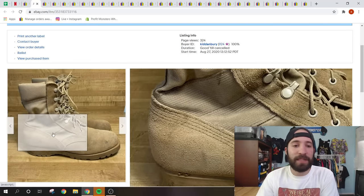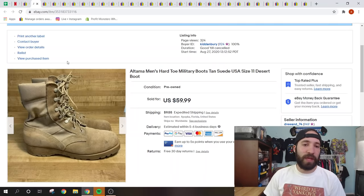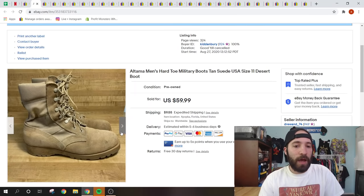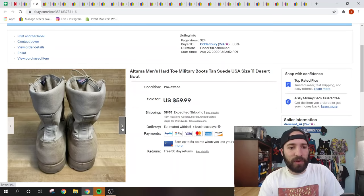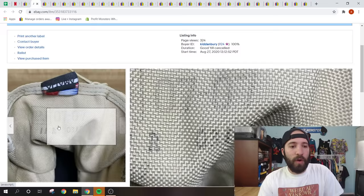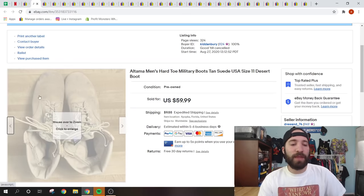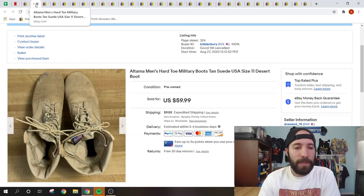Always be on the lookout for military boots. I normally pick these up for $10 at thrift stores, flea markets, or garage sales, and they tend to sell for $40 to $60. These Altama boots with Vibram bottoms sold for full price of $59.99 with the buyer paying shipping. They were in overall really good condition with the size still printed on the tongue. Military boots — most buyers don't care about minor flaws.